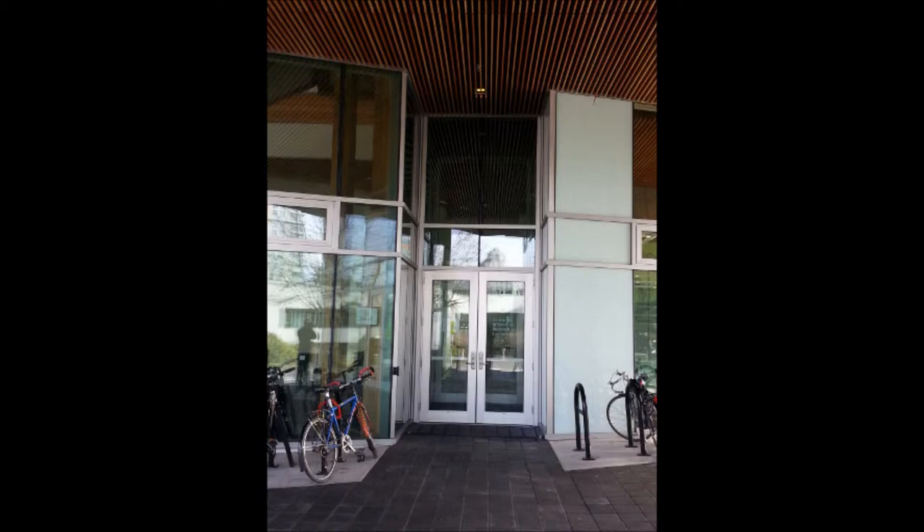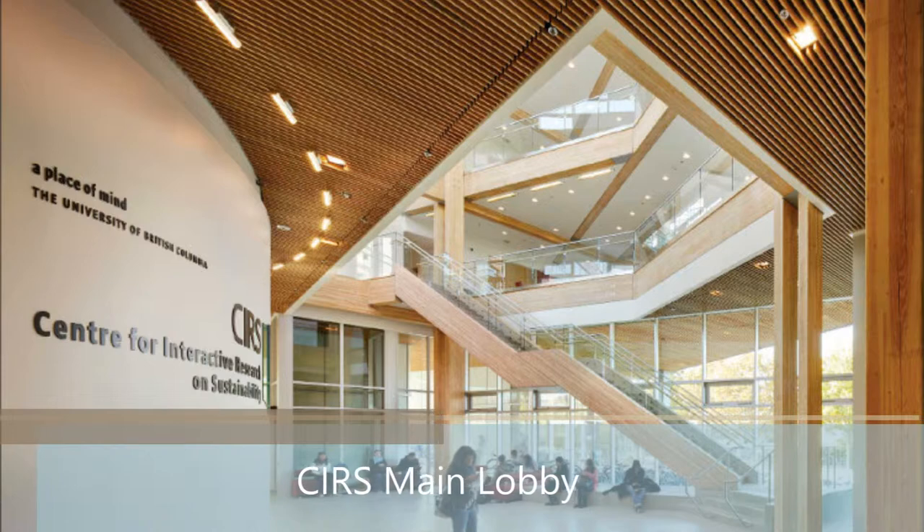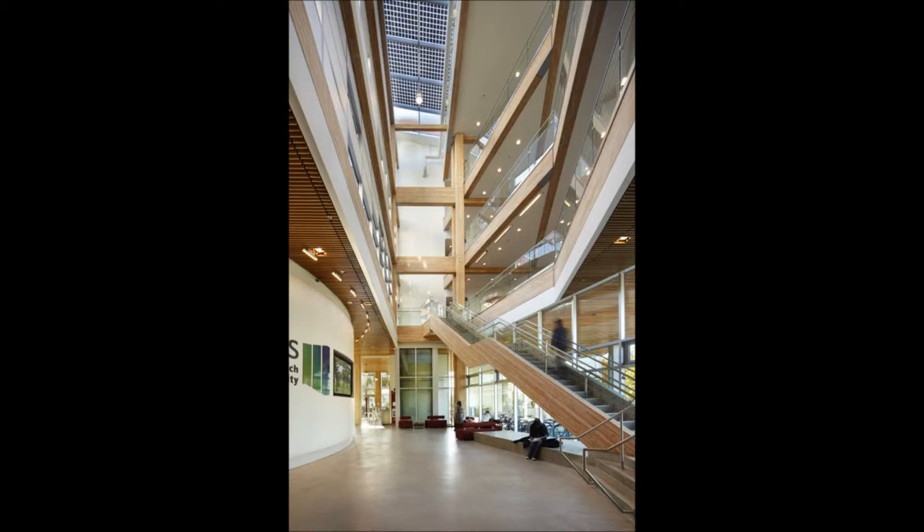Please head towards the building's main entrance and make your way into the main interior lobby area. Feel free to walk around in the main lobby and explore the building as the audio tour continues. As you walk into the building's main lobby, notice the nice shadowing effect that the solar panels have in the atrium.